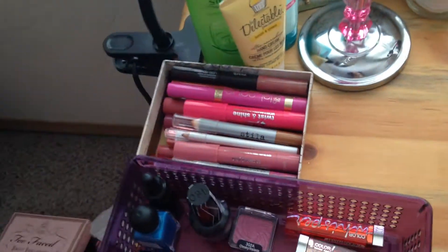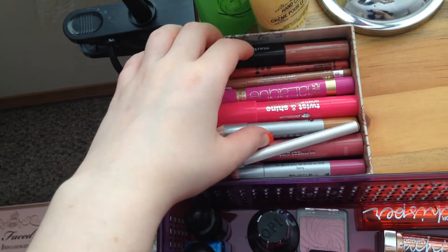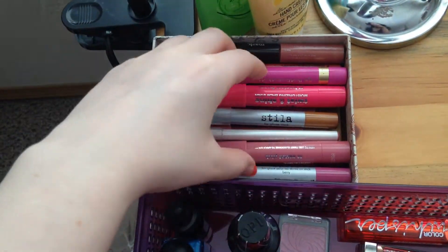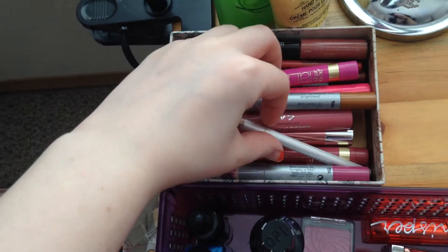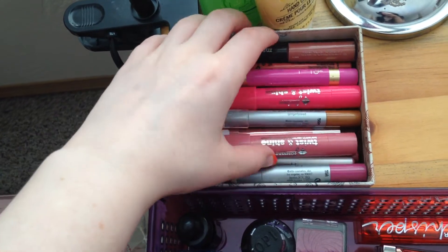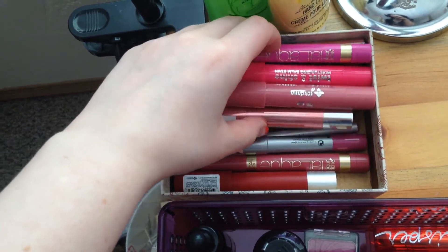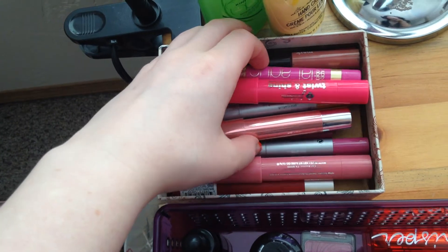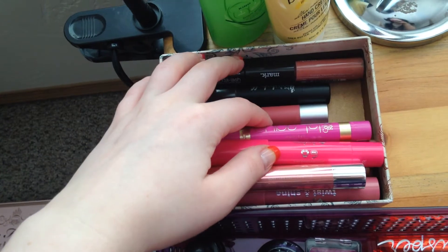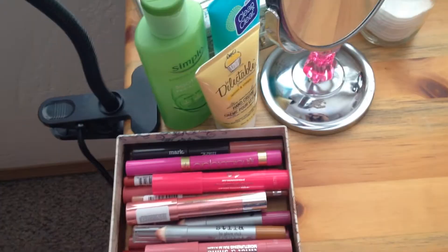In the bin behind it I have all of my lip products that come in a stick or crayon form. I have Stila, L'Oreal, Jordana, more Stila, a random Mark one, and a Be a Bombshell — anything with that stick or crayon formula goes in there.